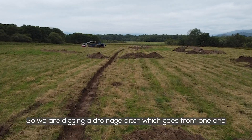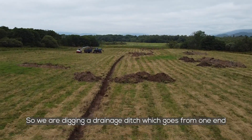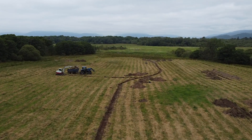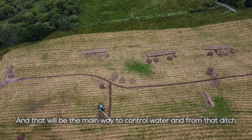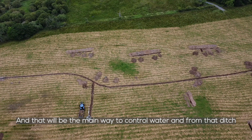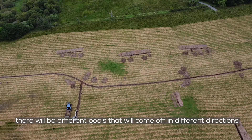We are digging a drainage ditch which goes from one end of the wetland to the other. That will be the main way to control water, and then from that ditch there will be different pools that will come off in different directions.